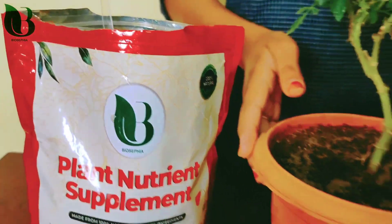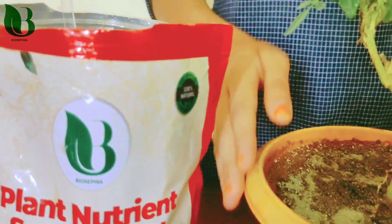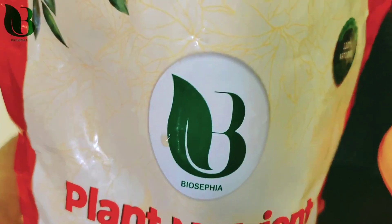This is the plant nutrient supplement in the potting plant. For more videos, stay tuned to the BioSethpia channel. Thank you.